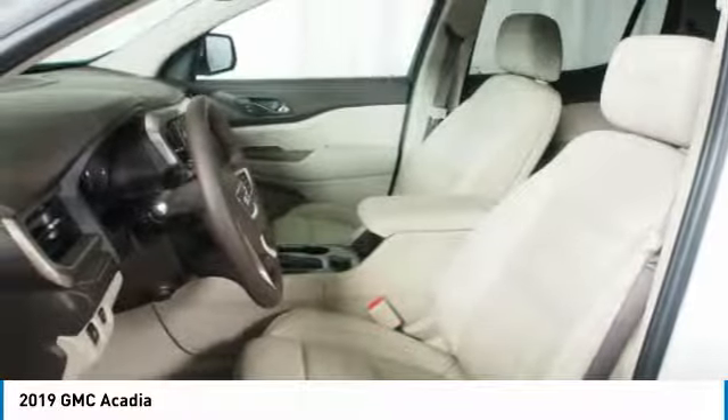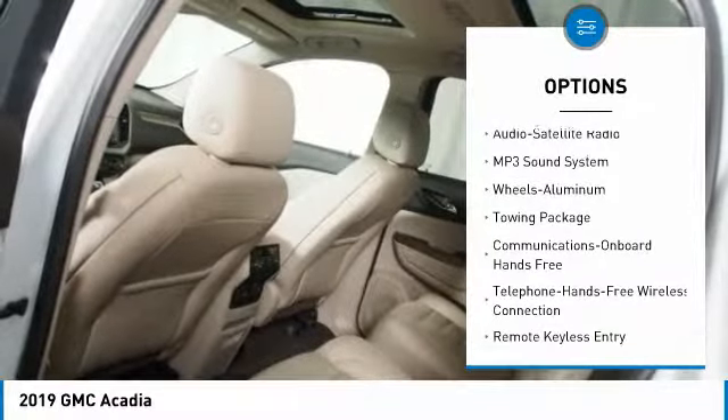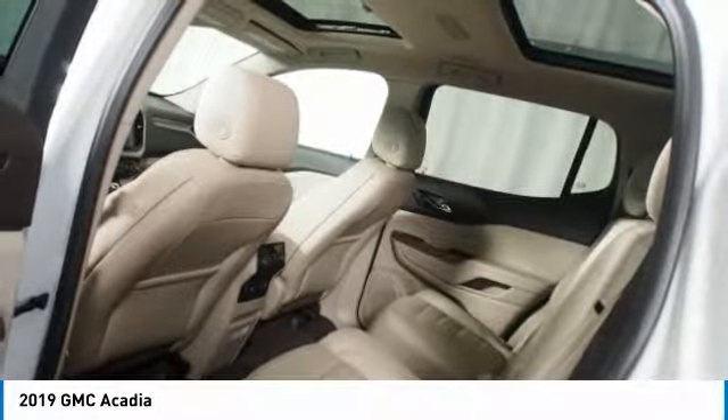Navigation system, power passenger seat, all-wheel drive, quad seating, anti-lock braking system, Bluetooth wireless data link for hands-free phone, HomeLink garage door opener, floor mats, and aluminum wheels.